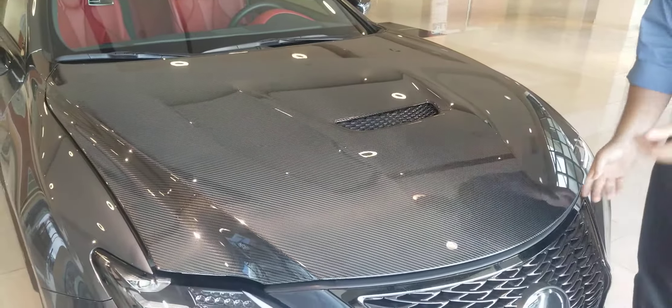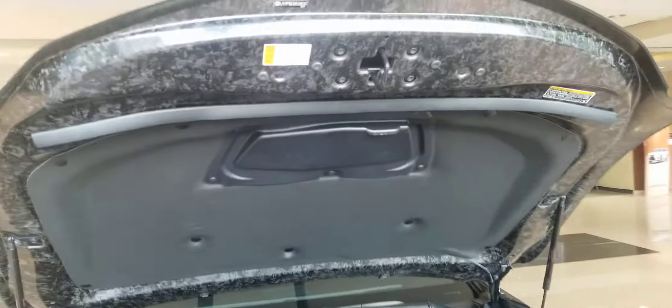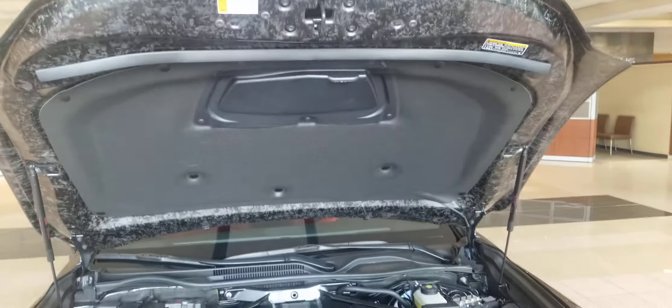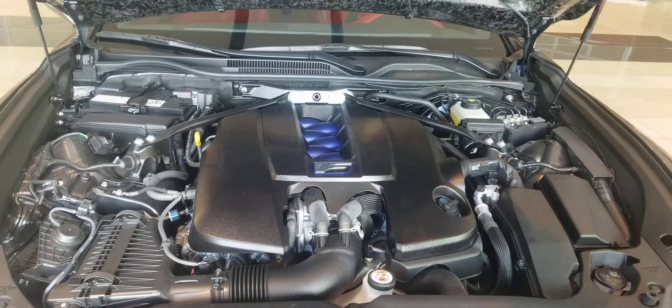Let me show you the hood again. Fundamentally, it's the same 5-liter V8 that's in the LC 500. You get a little bit more power out of this one because it has the extra long intake runners. Again, only on the special edition — very unique to this car.